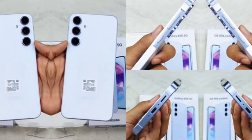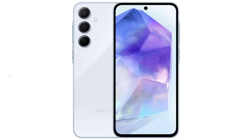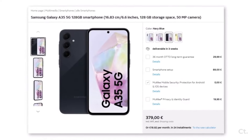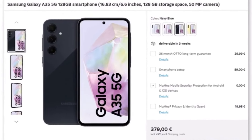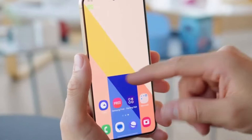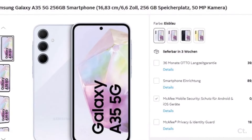The A35 provides storage options including 8GB/256GB and 12GB/256GB variants. Meanwhile, the Galaxy A35 comes in at a more budget-friendly starting price of 380 euros for the 6GB RAM and 128GB storage model. There's also an 8GB/128GB option, and the top-tier variant with 8GB of RAM and 256GB of storage is priced at 450 euros.